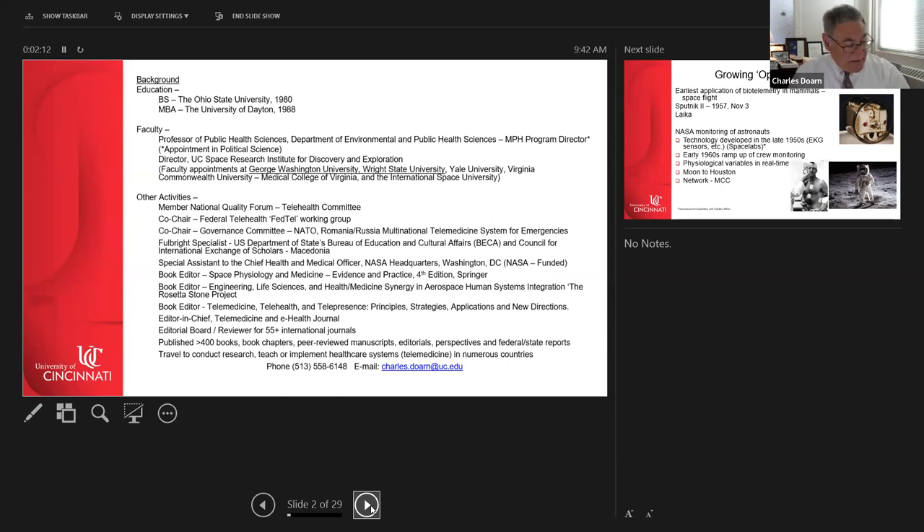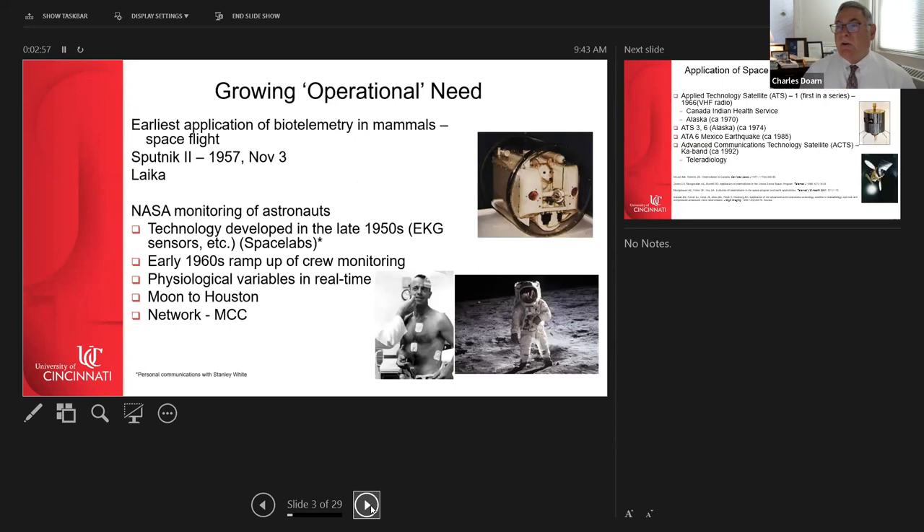I also serve as editor of a telemedicine journal and am working with NASA on a MISAPP manual addressing how to handle mishaps — such as the Challenger and Columbia accidents. Another publication is a NATO book on telemedicine and disaster response, and the newest textbook on telemedicine and telehealth co-authored with Dr. Latifi and Dr. Ron Merrill.